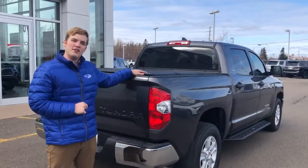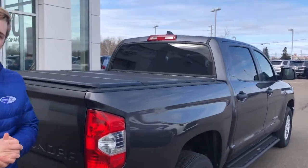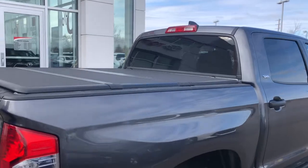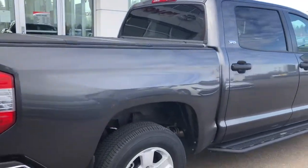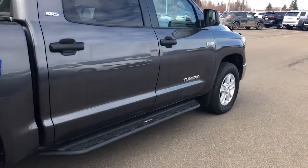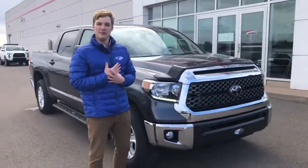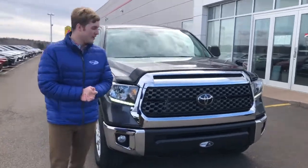As you can see the truck has a tonneau cover installed for an extra nine dollars per payment — you can leave this on here. It also has side steps that would be seven dollars per payment. Again my name is Richard and I'm sure you'll be talking to Glenn again about this truck.